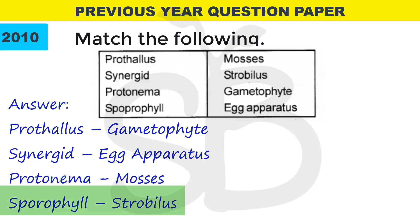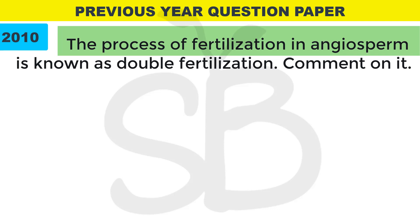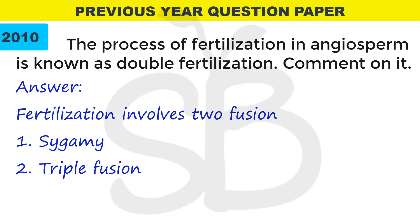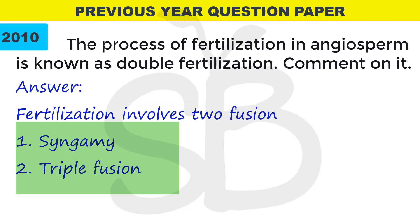Last question: the process of fertilization in angiosperm is known as double fertilization — comment on it. Double fertilization is also called syngamy and triple fusion. The result of syngamy is a zygote; triple fusion gives a primary endosperm nucleus. Fertilization involves two fusions — that means double fertilization. One is syngamy, second is triple fusion.